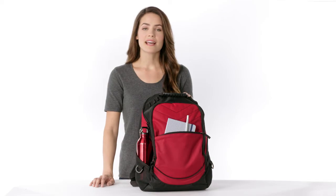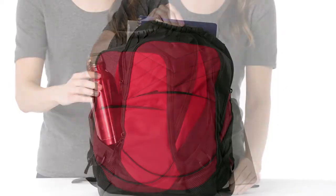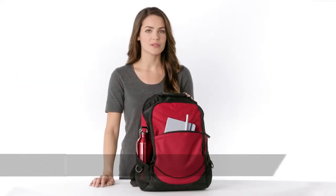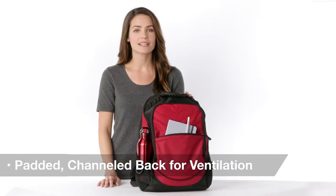Designed for an active lifestyle, the X-CAPE is made to protect your laptop and stay organized whether at work, school, during travel, or on your commute. Its ergonomic straps and channeled back are padded to create ventilated carrying comfort.